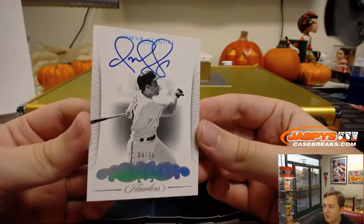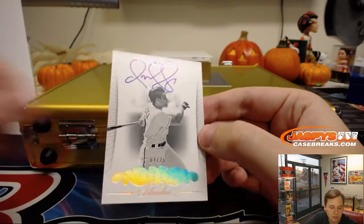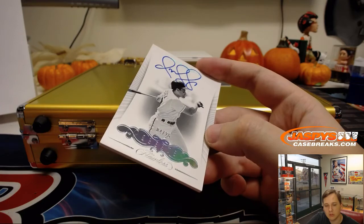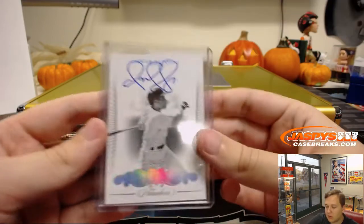Another nice autograph for the Cleveland Indians — four out of 25, Omar Vizquel. Cleveland Indians, Eric O gets the Omar. Nice one, four out of 25.